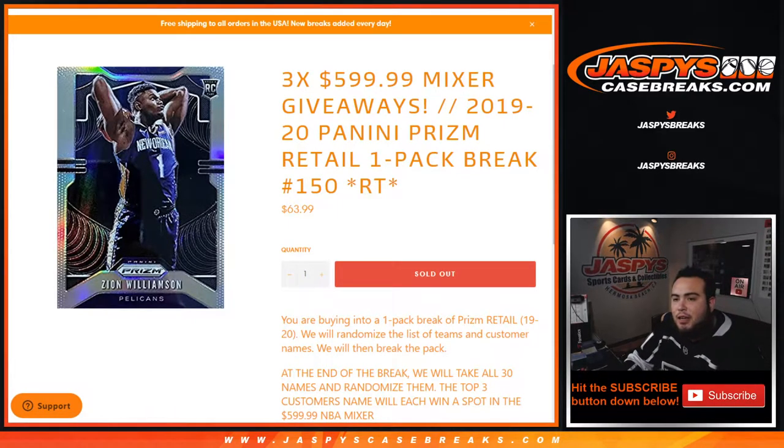What's up everybody, Jason from JaspisCaseBreaks.com. We're doing a quick little pack filler — 19-20 Panini Prism Retail one-pack break number 150. This is to give away three spots in the $600 basketball mixer.